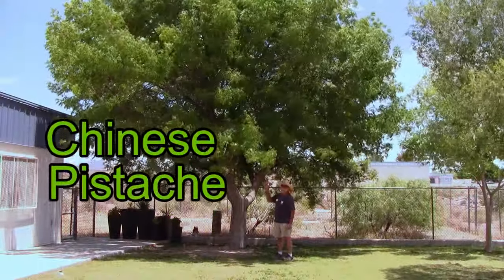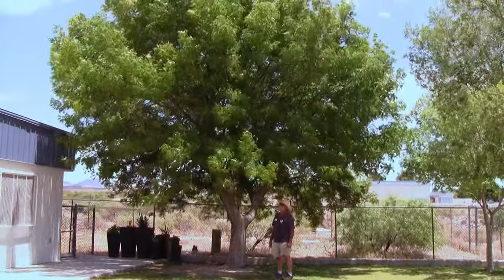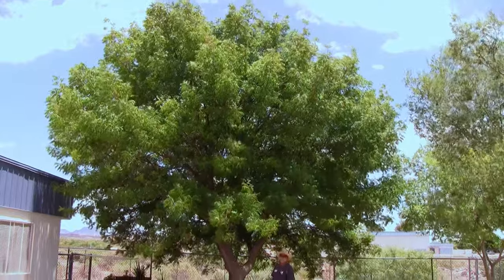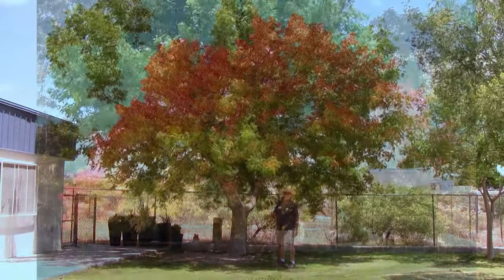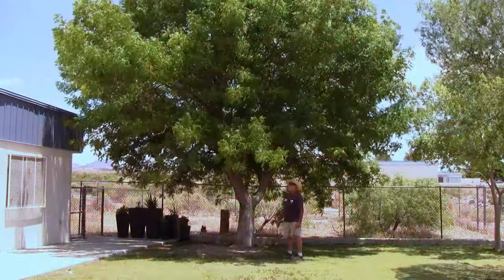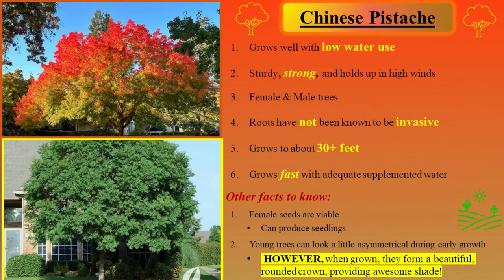This is a Chinese pistache — another real dandy of a shade tree. They get quite large and they don't take much water. One of the biggest benefits of Chinese pistache besides the shade is that in the fall they turn brilliant red, scarlet. They have the best fall color of just about anything in Arizona. Chinese pistache is a good tree — they're sturdy, they don't tend to break in the wind, they don't take much water, and I've never really known the roots to be invasive. They do come in a male tree and a female tree separately. Sometimes if you have a female tree around, you might have some little sprouts coming up from the viable seed, but that's about it.